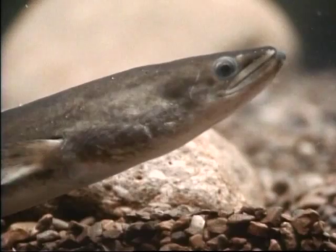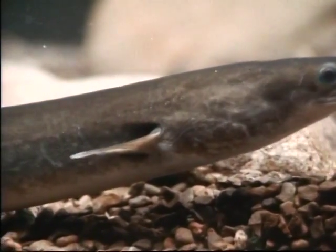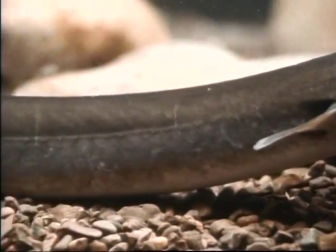American eels are great travelers. Every eel in the Delaware Basin has migrated here from the Sargasso Sea southwest of Bermuda. After years of living in fresh water, adults will migrate back to the Sargasso to spawn. When they do, eel harvesting begins.